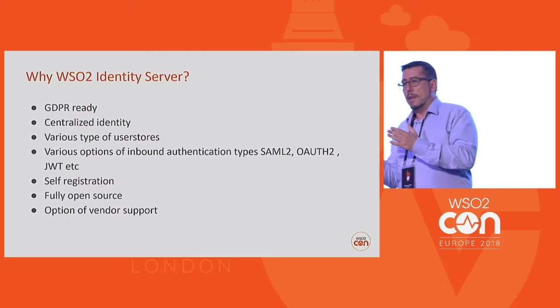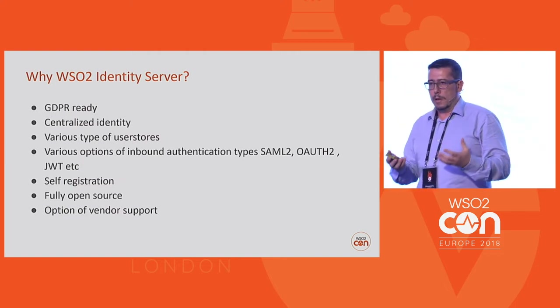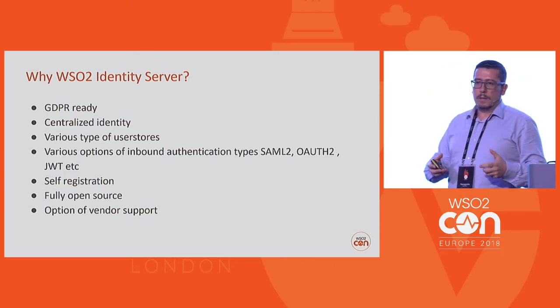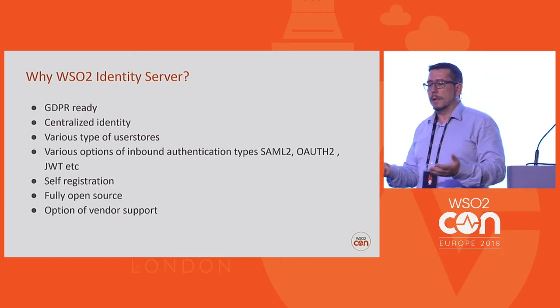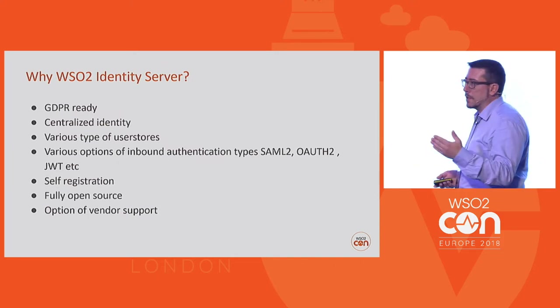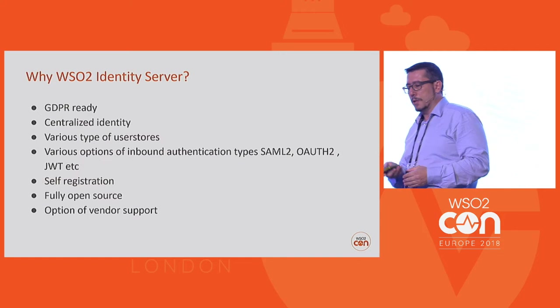And of course, the existence of WSO2 as a company and as a vendor was an option that any time the municipality could use to extend the support of the product.